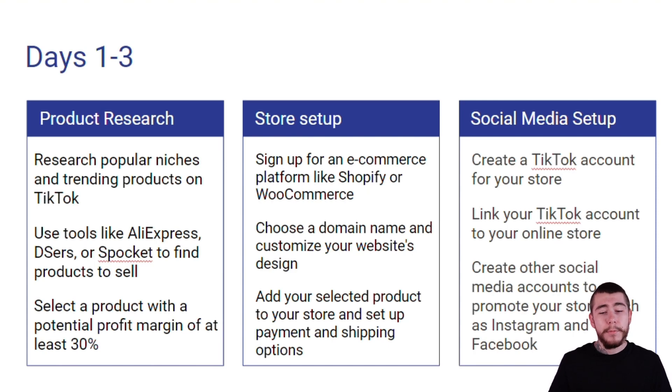For your social media setup, you obviously want to create your TikTok account for your store. You want to link your TikTok account to your online store's homepage on your website. And you want to create your other social media accounts to promote your store, such as your Instagram and Facebook pages.